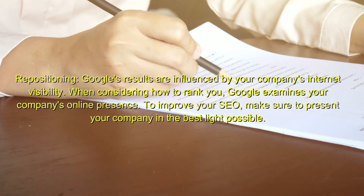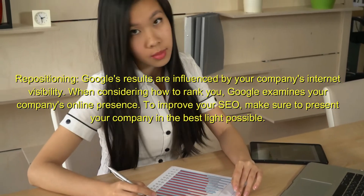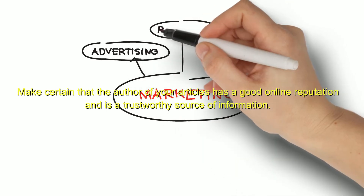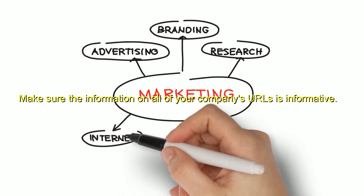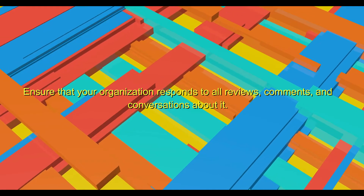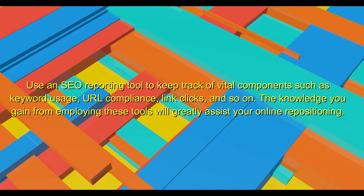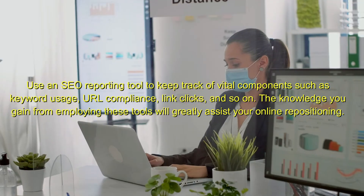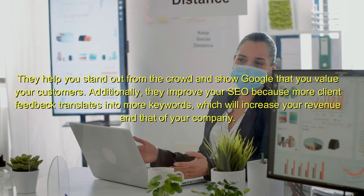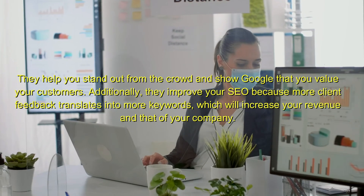Repositioning: Google's results are influenced by your company's internet visibility. When considering how to rank you, Google examines your company's online presence. To improve your SEO, make sure to present your company in the best light possible. Ensure the author of your articles has a good online reputation, that the information on all of your company's URLs is informative, and that your organization responds to all reviews, comments, and conversations. Use an SEO reporting tool to keep track of vital components such as keyword usage, URL compliance, and link clicks. All of these strategies work together to help you reposition your company favorably, stand out from the crowd, and show Google that you value your customers. They also improve your SEO because more client feedback translates into more keywords, which will increase your revenue.